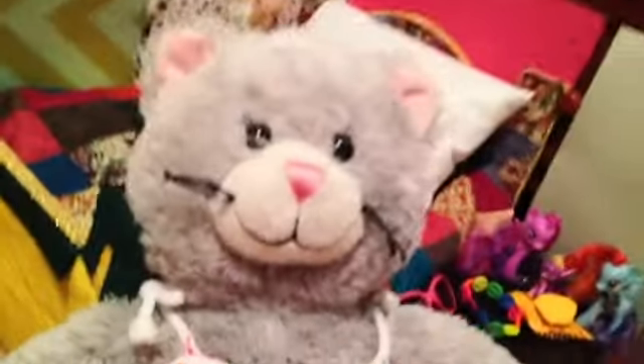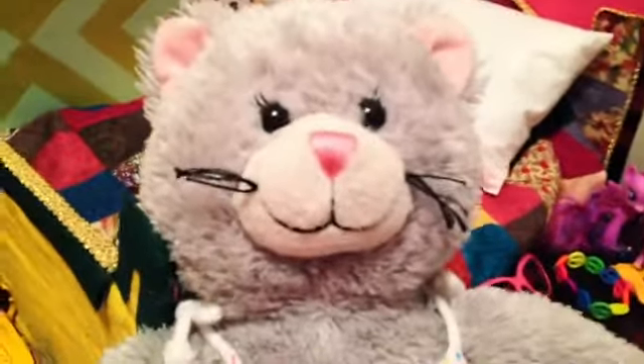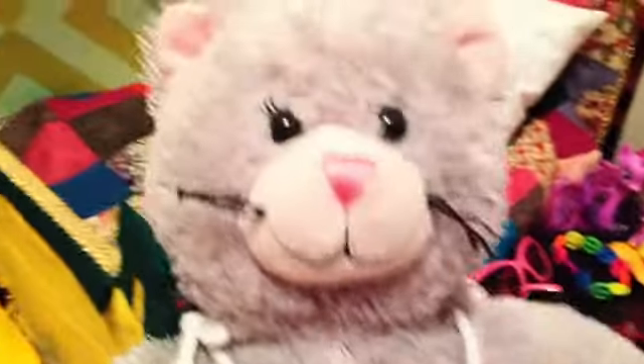Hey guys, it's Claire. Mommy picked me up. Hi, I'm here for my next video of the day, which is gonna be my last one because it's nighttime. See how dark it is? I have the brightness level up but it's dark and it's time for bed.